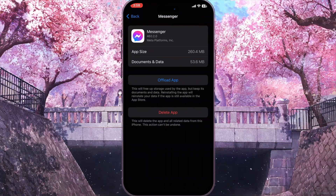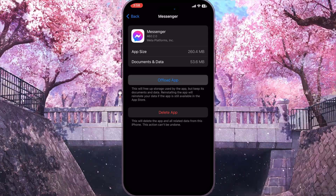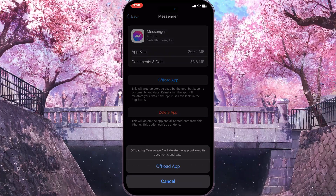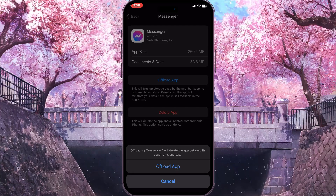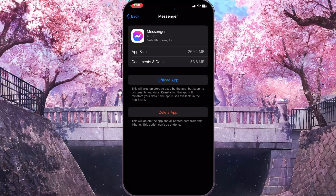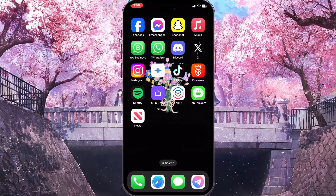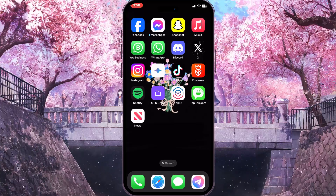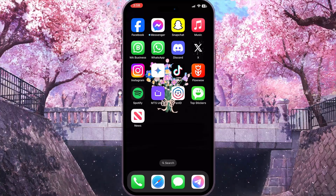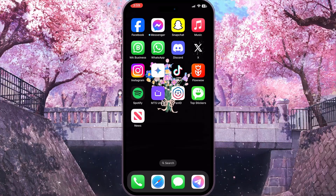Here you need to clear the cache of this application by clicking 'Offload App', because cache may be the reason you get this problem. Click Offload App, then Offload App again, and then reinstall the application from this screen. That is how you fix the 'waiting for this message, this might take a while' problem on Facebook Messenger. If you found this video useful, leave a like and subscribe to the channel. Thank you.